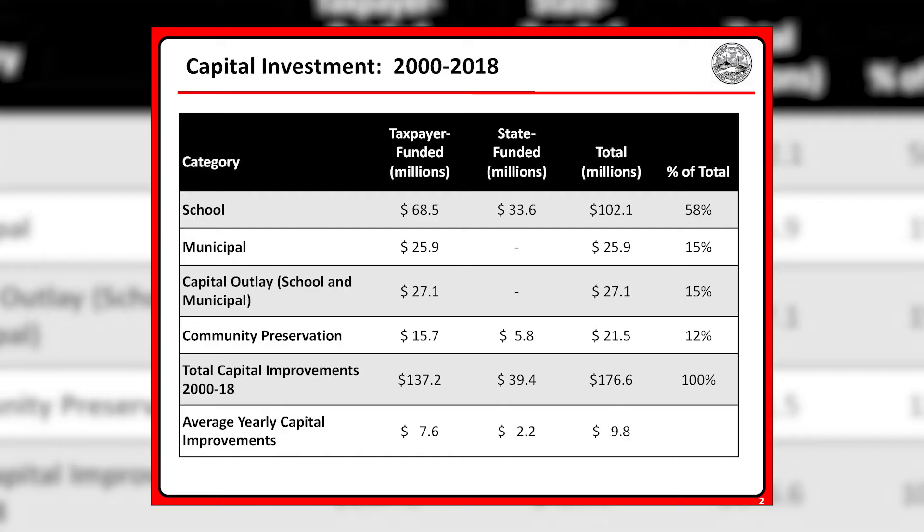How much money has the Town spent on capital improvements? The chart on your screen shows the total amount of capital investments made in the Town from the years 2000 to 2018. As you can see in the bottom right-hand corner, a total of $176.6 million has been invested in capital improvements throughout Hingham, which translates to approximately $9.8 million per year.